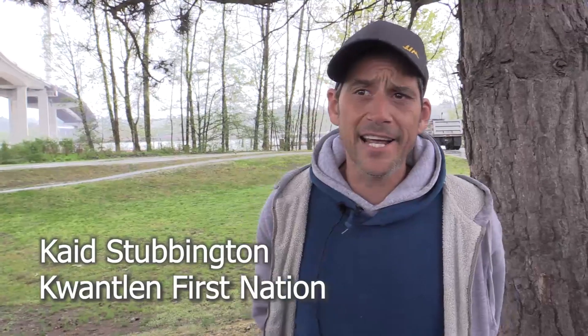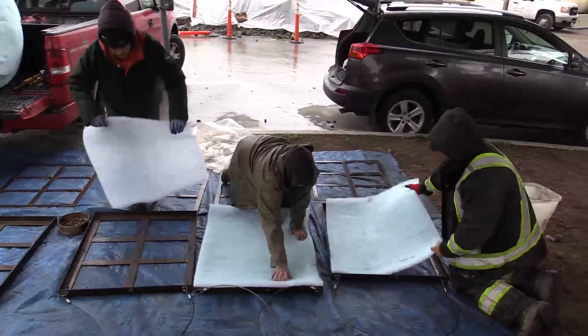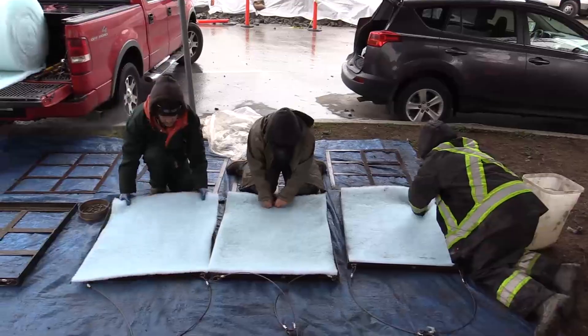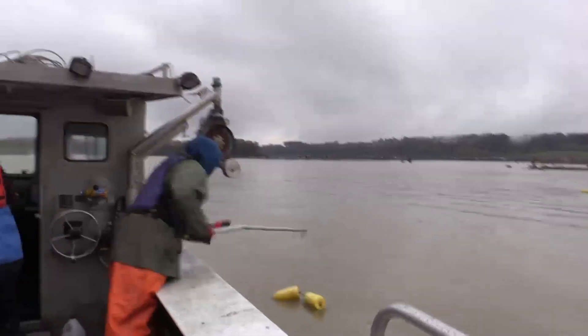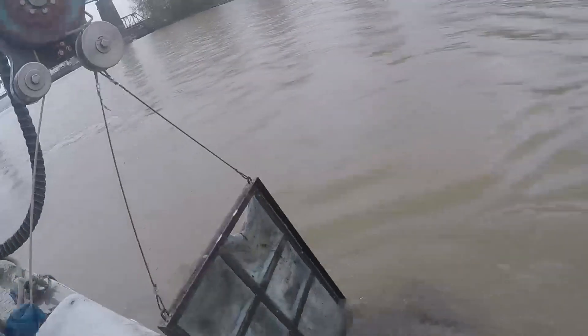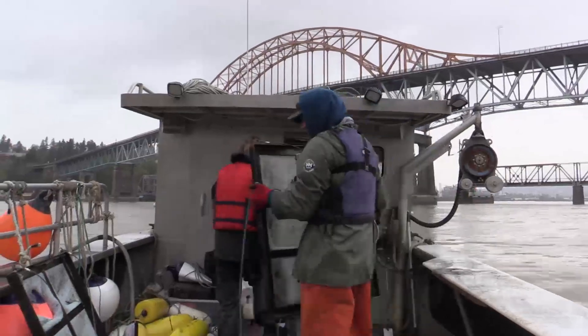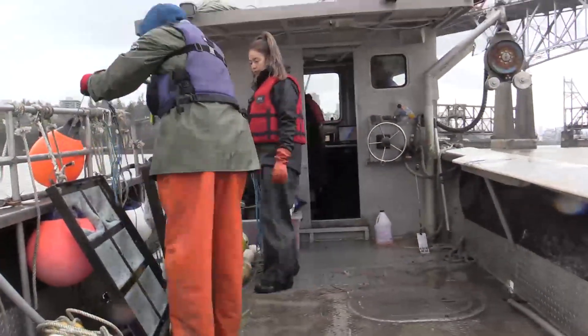We're picking up our Ulican egg traps. What they consist of is an angle iron frame with some filter furnace attached. We attach it down, secure it, and tie it to a buoy, and over the side of the boat it goes. It sits on the bottom of the river for 24 hours. We go back, use the crab boat, pull them all back up, set them to the side, and then we bring them on to shore and go through the proper procedures to try and extract the fresh Ulican roe out of the mats.